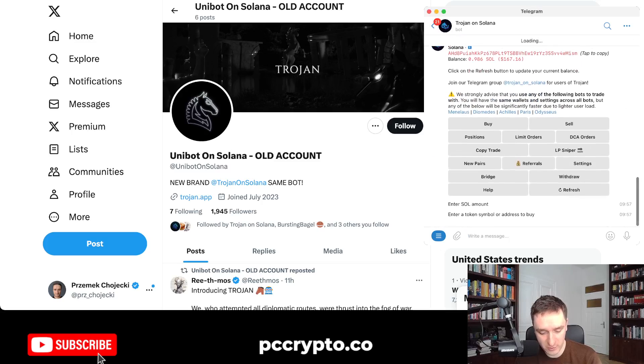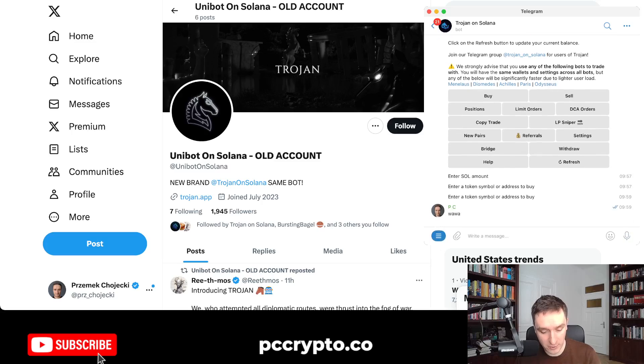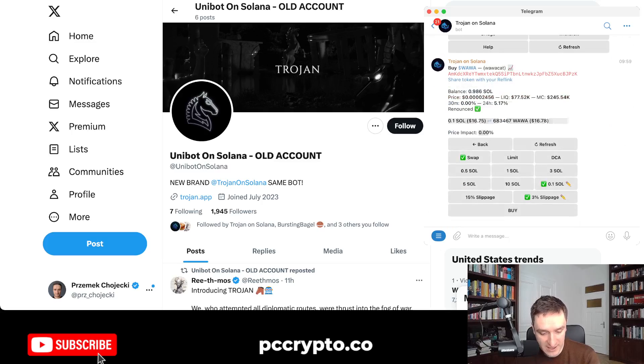It's super simple — just say buy and write one of the coins that you want to buy. For example, I want to buy Wawa coin. Wawa is one of the meme coins that I like.